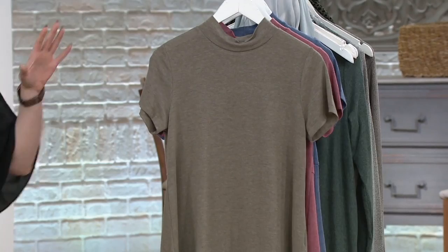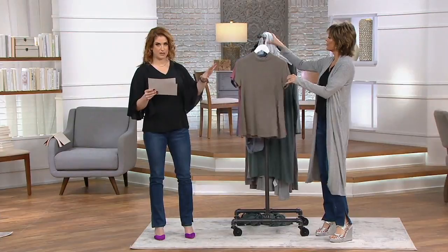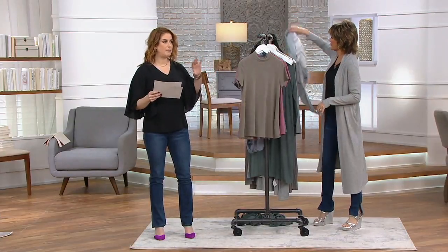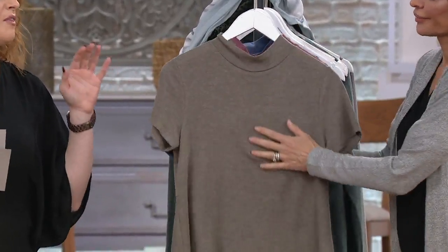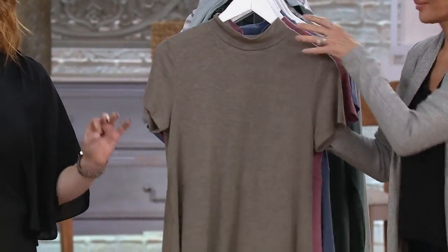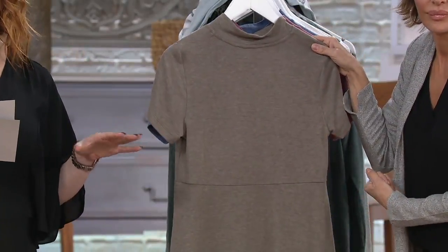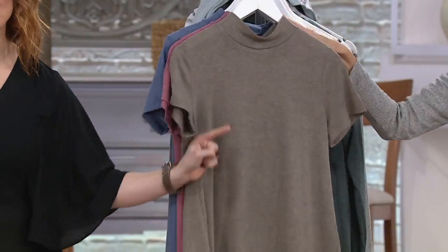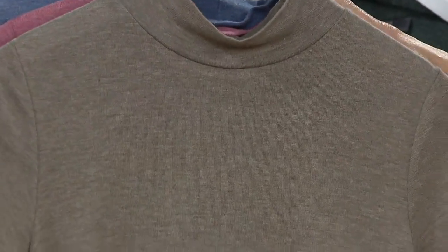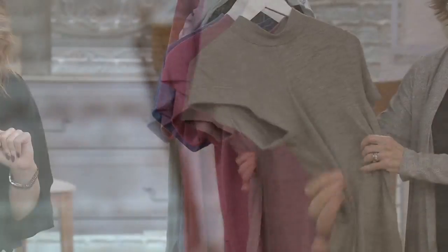We're going to get right into it with this. I love this piece so much — this is a mock neck swing top. Mock necks, if you don't have those in your wardrobe already, they are the ultimate workhorse, they are so figure flattering. Item number 8367820. Clearance price on this — a piece you are going to grab time and time again — bringing it down to $28.87, with three easy monthly payments of less than $10.